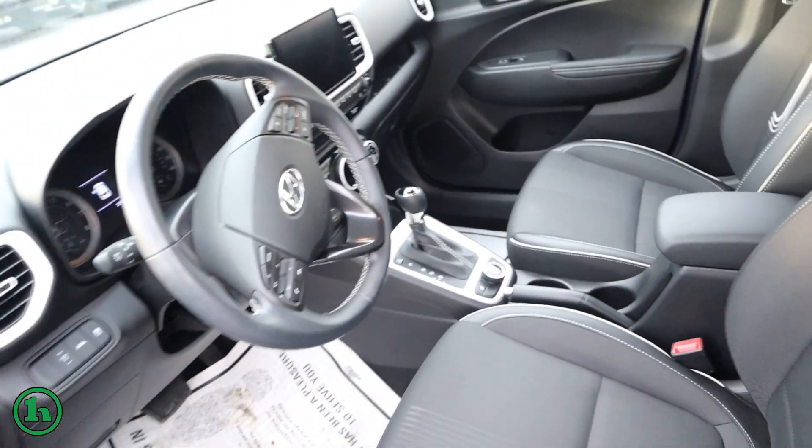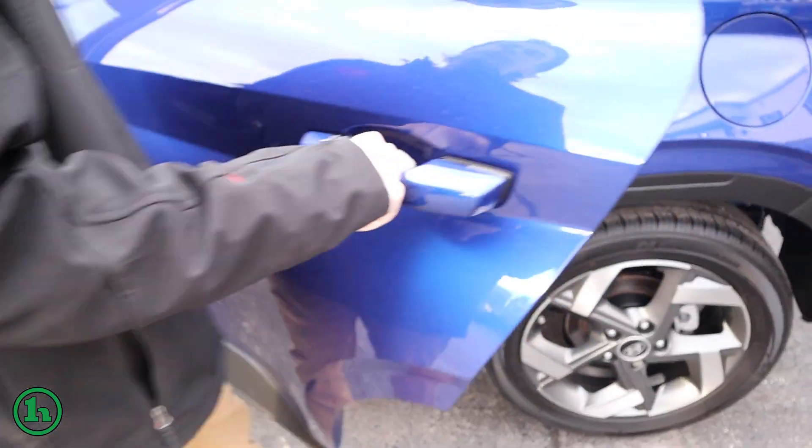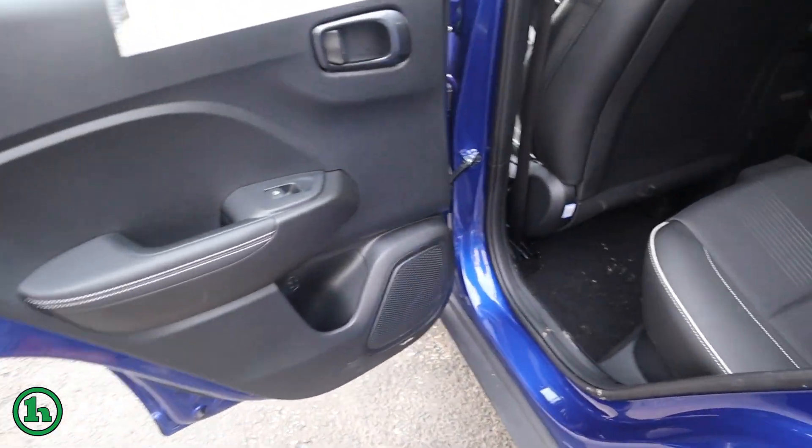If we take a look at the back seats here, you can see there's definitely a good bit of room in there — fits quite comfortably.